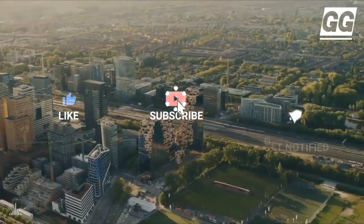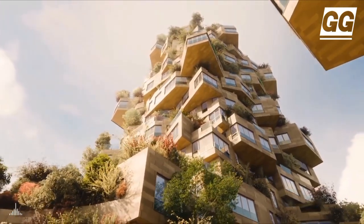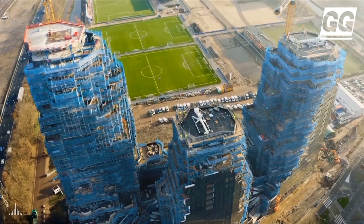Valley is a 75,000 square meter multifunctional complex in Amsterdam's Zuidas neighborhood, developed for real estate firm Edge. It includes 200 flats, offices, and restaurants.